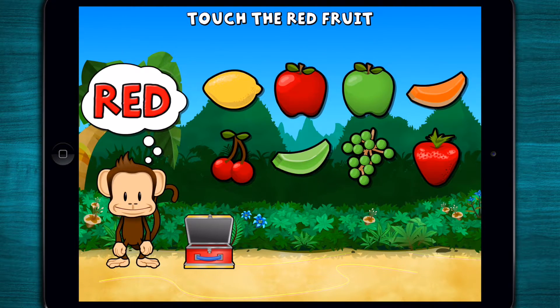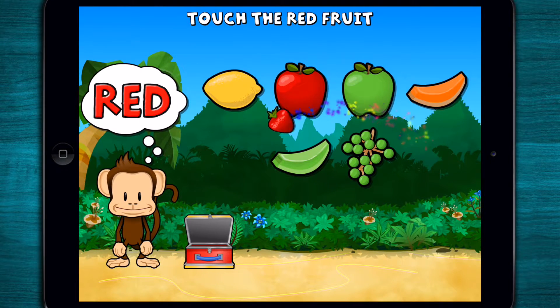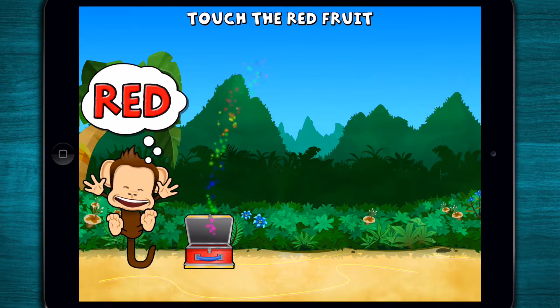Touch all the red fruit! Red! Red! Orange! Red! Super cool!